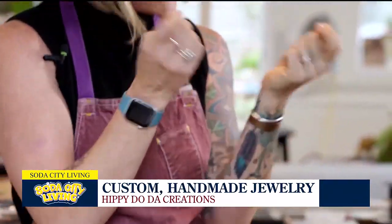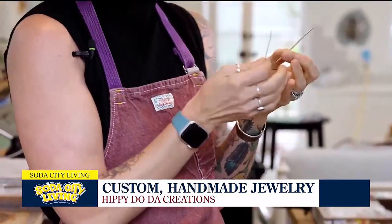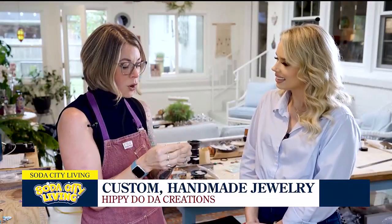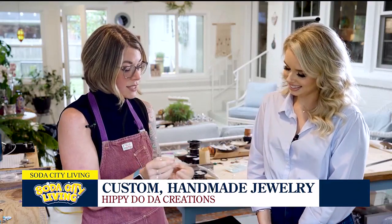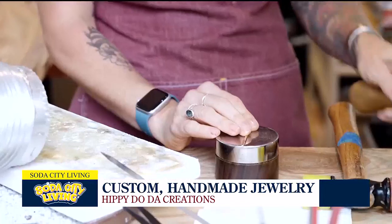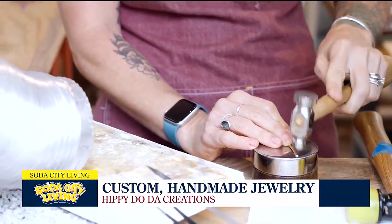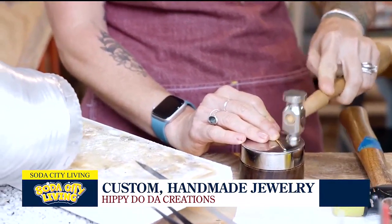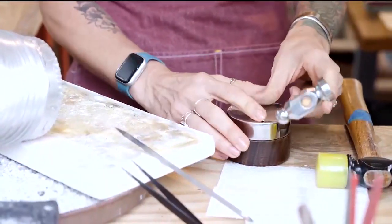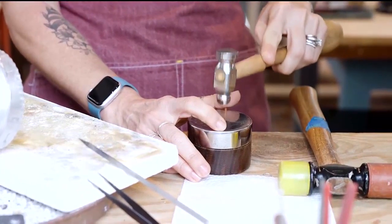I'm going to demonstrate how to make gold-filled hoops. These are pretty simple — we're going to solder the two ends together, but first I'm going to texturize them. I'll give them some taps with a dapping hammer, which will create a sparkle effect.